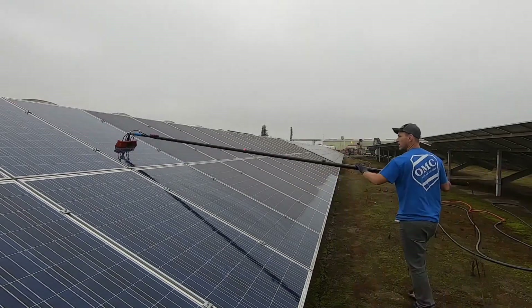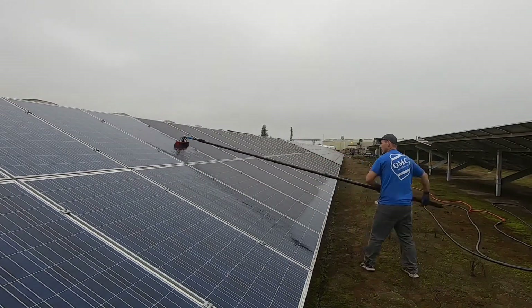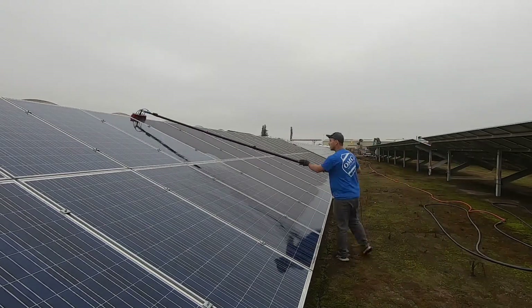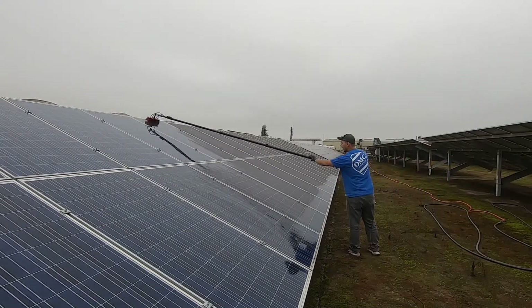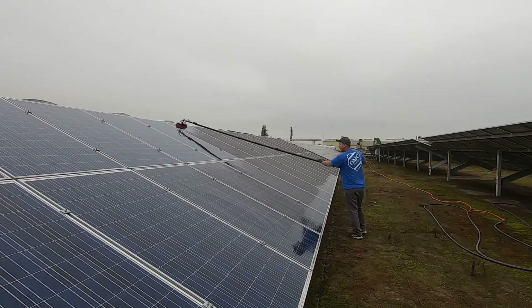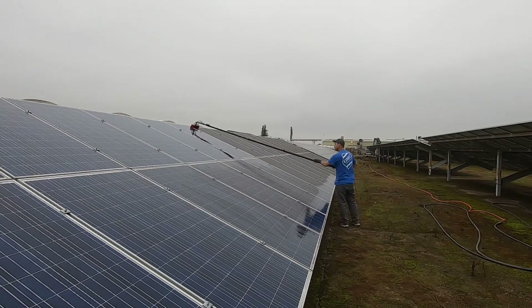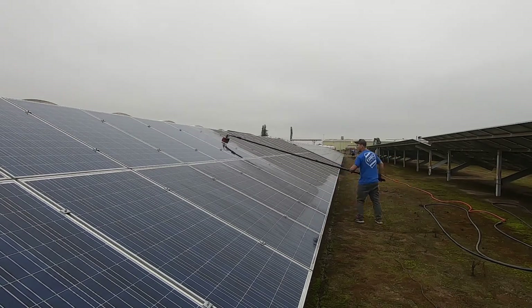I was growing my client base using basic marketing techniques like the ones I teach in my course — a flawless approach for residential. I used bandit signs, my signature guerrilla marketing boots-on-the-ground tactics, combined with social media ads and more. But until I discovered this super easy, free marketing technique, I wasn't on the radar for commercial and industrial business owners who had solar fields that needed cleaning.